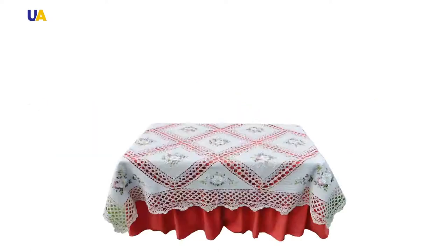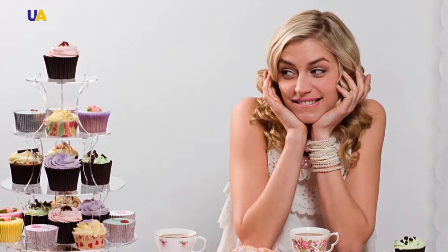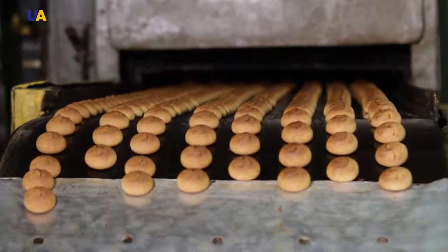Gingerbread, oatmeal cookies, sweet pretzel sticks. Who of us has not tried these simple yet delicious confectionary goods in their childhood? For many, they still remain the favourite complement to an evening tea. Today on Made in Ukraine, we will tell you about a production facility that puts out several tons of different sweets per day.